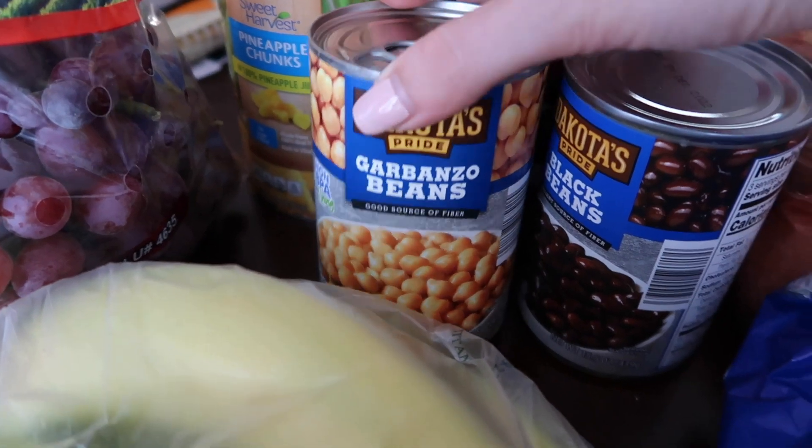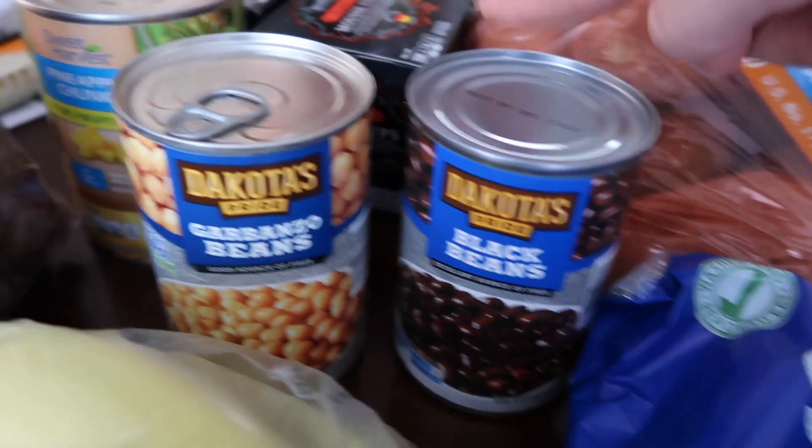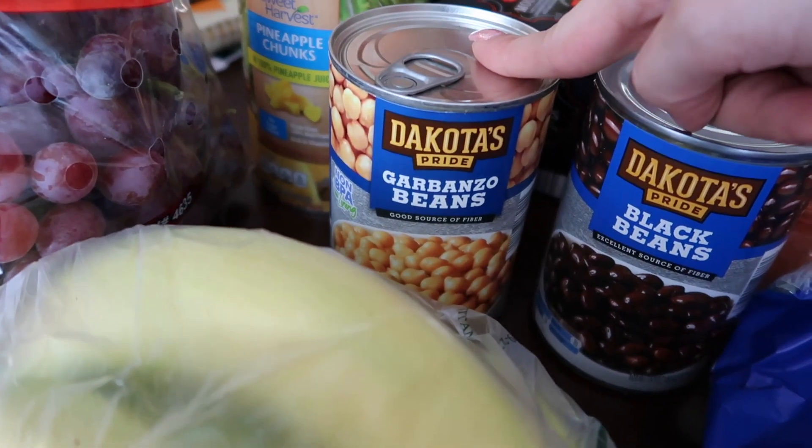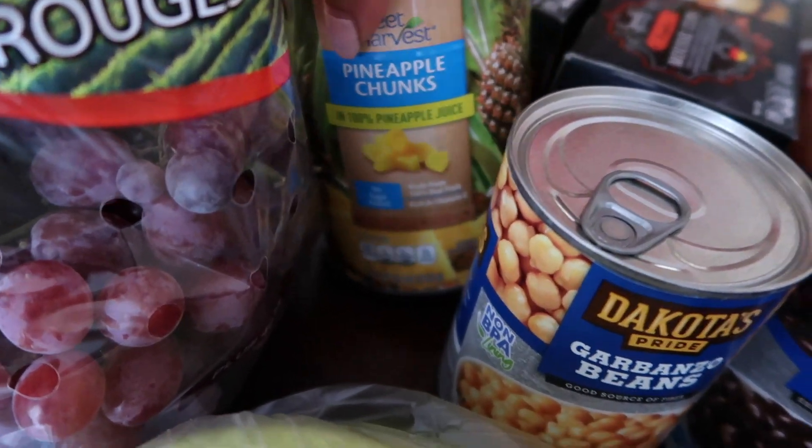Back here I got some garbanzo beans, or chickpeas, and some black beans. The black beans are for Trey's meal prep rice, the chickpeas are for his kale and beet salad, and then I got pineapple chunks which go in his cottage cheese.